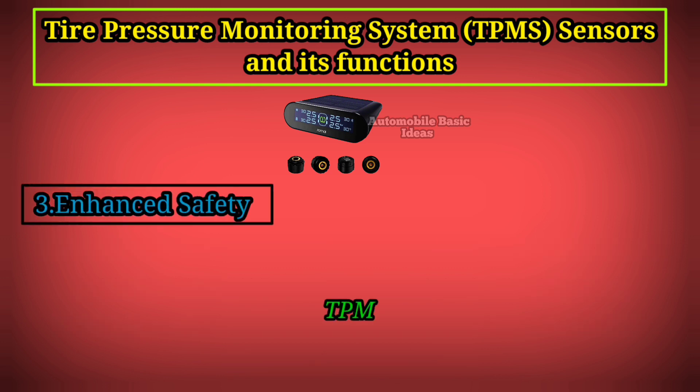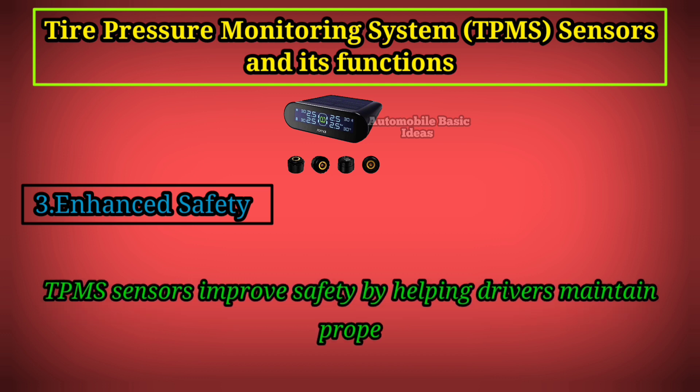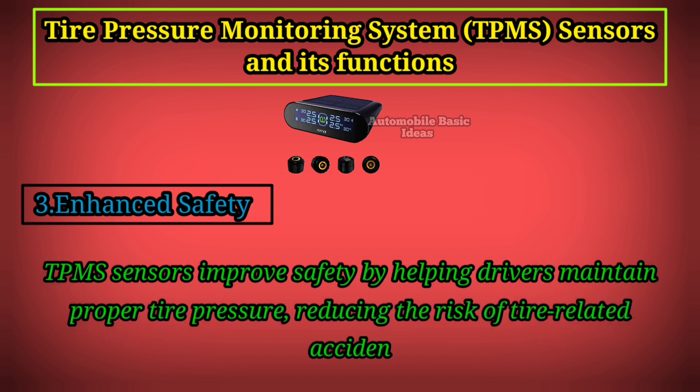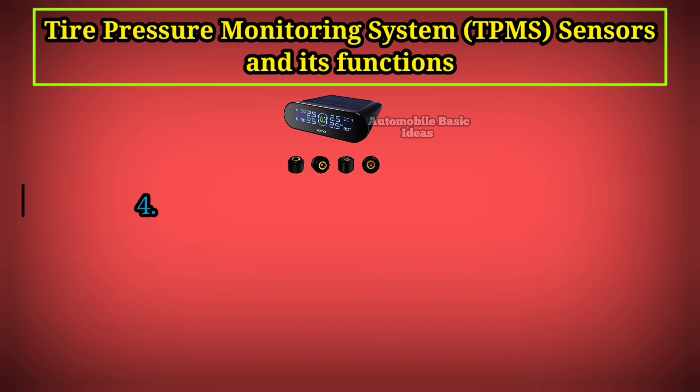3. Enhanced Safety: TPMS sensors improve safety by helping drivers maintain proper tire pressure, reducing the risk of tire-related accidents, such as blowouts or loss of control.